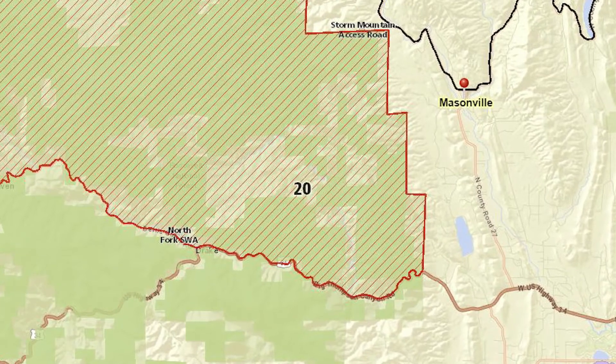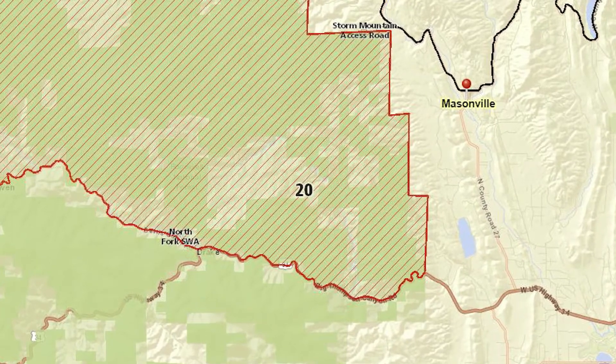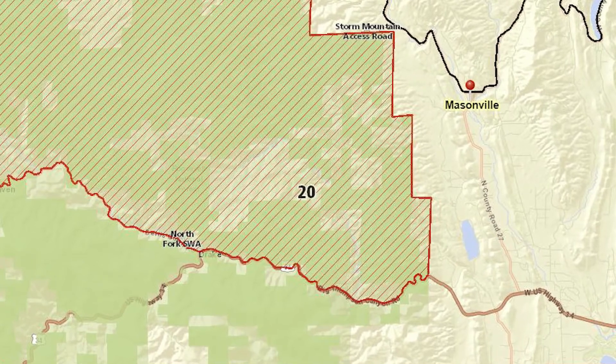Colorado Parks and Wildlife leases access for Forest Road 153 from Masonville during the big game seasons only. The gates will be open the day prior to the season starting and will close the day after the season ends.